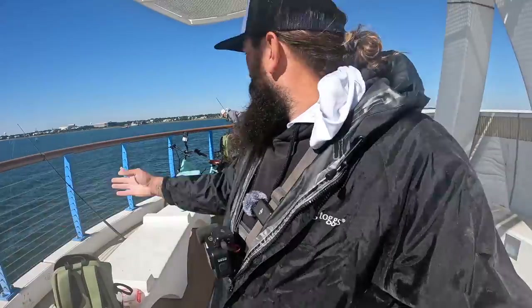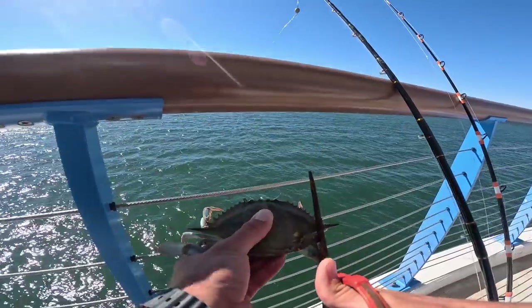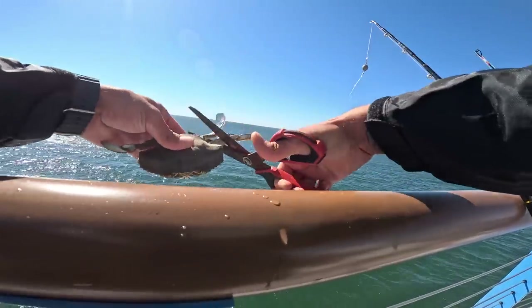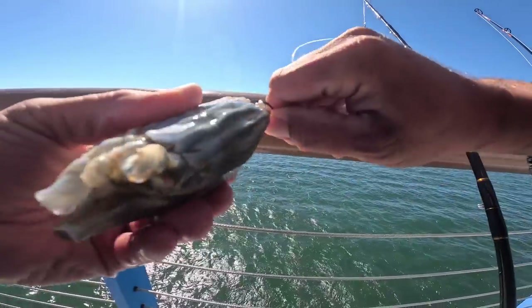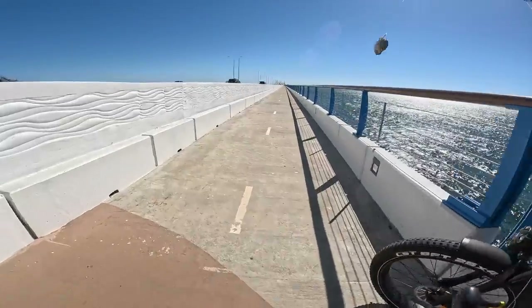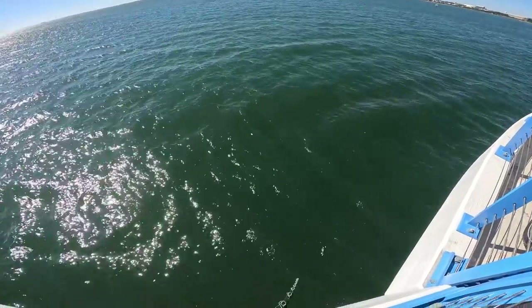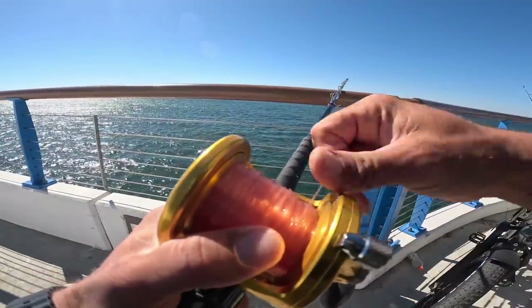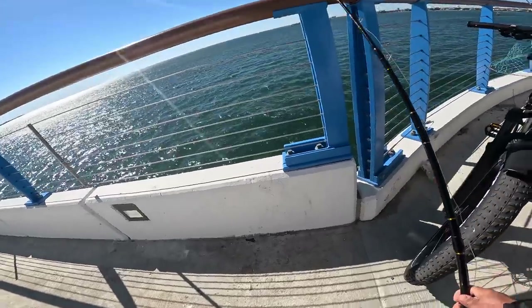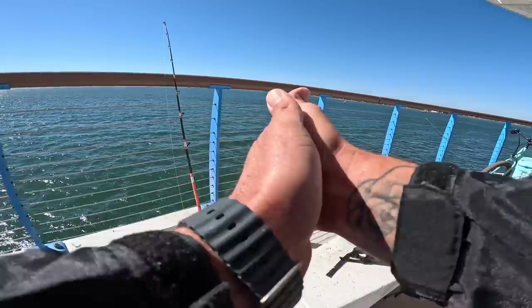We got our blue crab here. We're gonna cut the points off — makes it easier for these black drum to eat it. We got some Carolina rig circle hook up the shell just like so. We're gonna pitch this bait right up under this bridge. We'll set our drag nice and loose, rig up one more rod the exact same way, toss it under, and then we just wait for the fish.